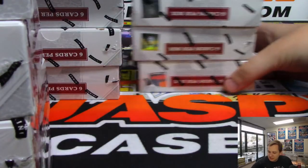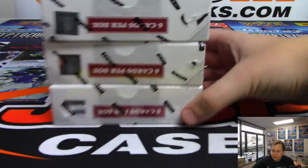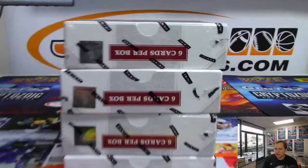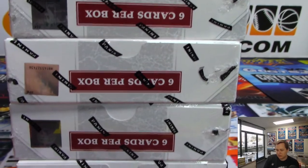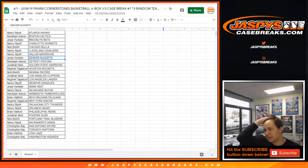These two sets of boxes will be done for breaks number eight and nine, which are already sold out — at least eight is. Nine is almost sold out, six left if you want to get in. Break number eight is coming up next, then we've got Black Diamond Hockey number three and then Topps Definitive Baseball random player number one.